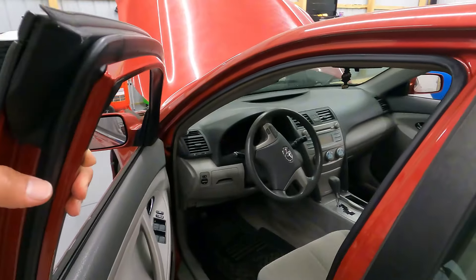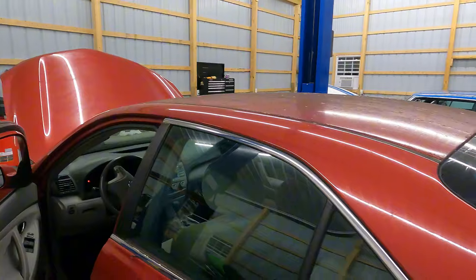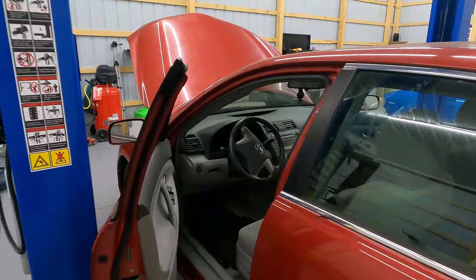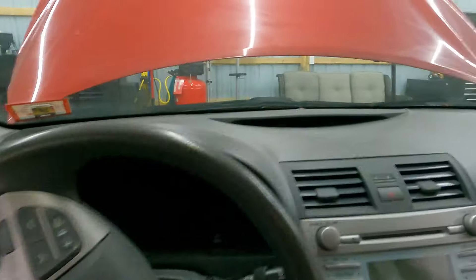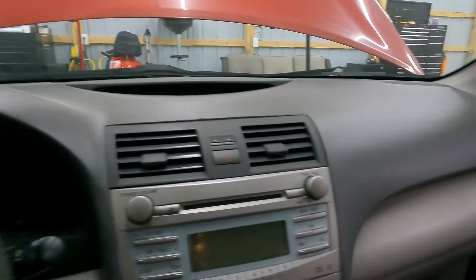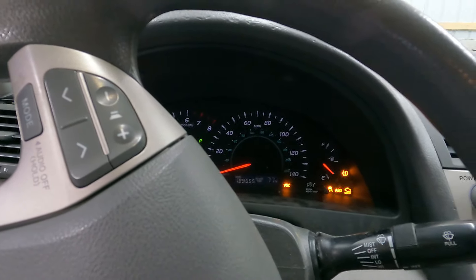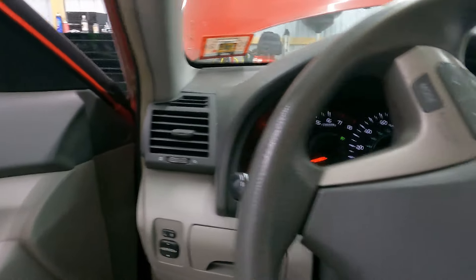So this 07 Camry presents itself very nicely other than the fact that it looks like it's been sitting under a tree for a year. The interior is rather clean. The dashboard is a little bit weathered — you can see it is starting to crack and fade, which is unfortunately typical with these cars especially when they're left in the sun. This car has 189,000 miles on it but the engine is very hurt.